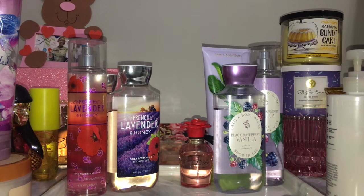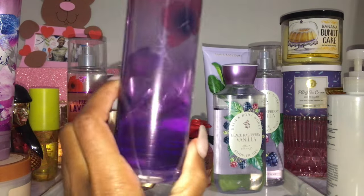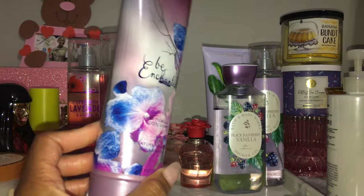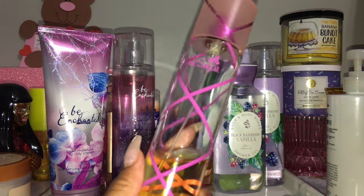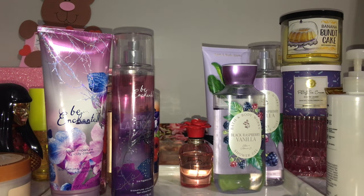One set I've actually been using — I'm almost done with both the body care and the perfume. Be Enchanted: I literally have like two uses left of this fine fragrance mist, and the body cream doesn't even have enough for my full body. I've been killing that scent because I love it so much. The Black Cherry Merlot shower gel I had with it is already gone. I've been mixing Be Enchanted with Pink Sugar — if you know, you know.